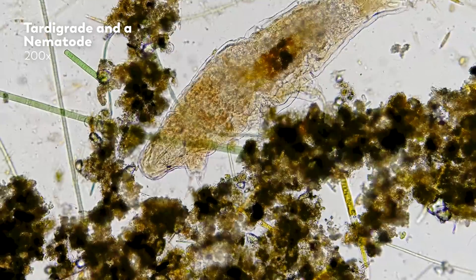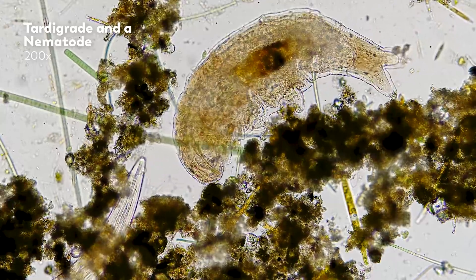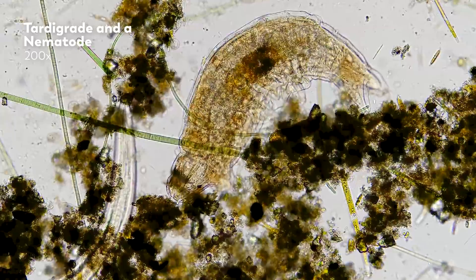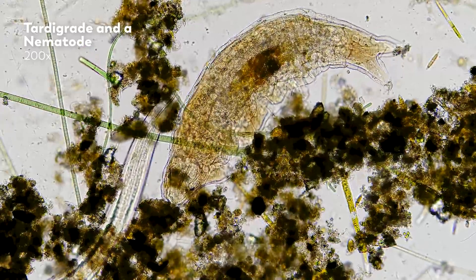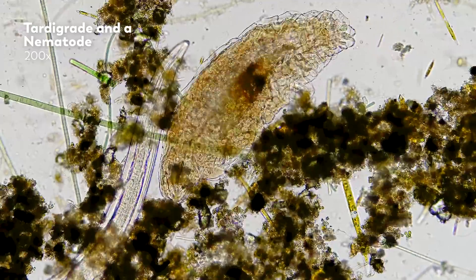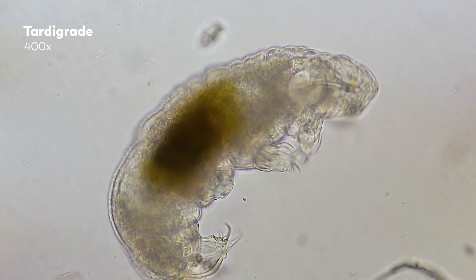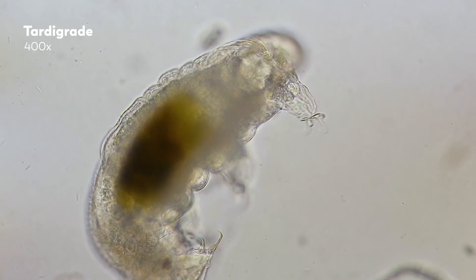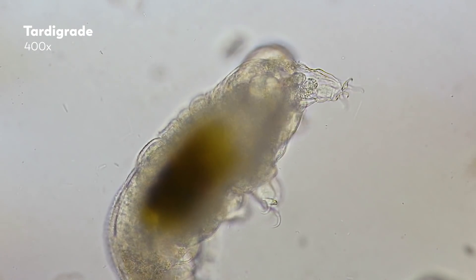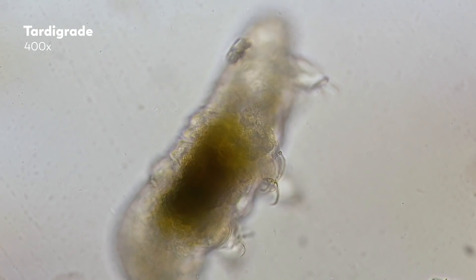Our water bears are collected from ponds and growing moss — environments that give them the water and food they need to thrive. And so, behind the scenes, we like to give them a bit of attention, making sure that they are well-fed and comfortable in their slides. After all, a drop of water is barely anything to us, but to a tardigrade, a thing so tiny and so good at surviving, that drop can be everything.